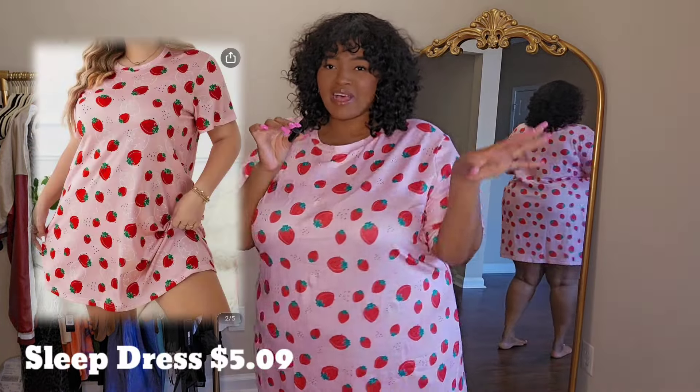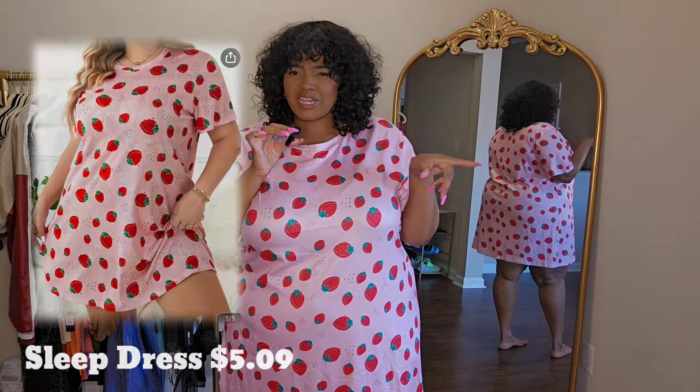Last but not least, I got a pajama nightgown. I seen this and I was like, I have to get it because it has strawberries all over it and it's pink. I had to end the haul with this just because it's so cute, it's so girly, it's so cutesy. It's super soft, very stretchy, very giving. I did get it oversized just because I want to be comfortable at night — I don't like stuff clinging to me.